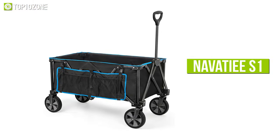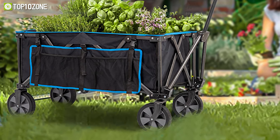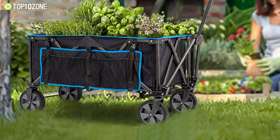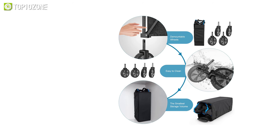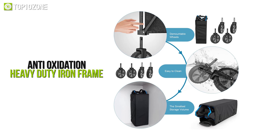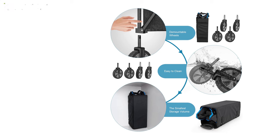Now get acquainted with the Navity S1, a wagon with a large capacity, solid load-bearing capability, easy operation, and durable build to make it ideal for delivering all sorts of goods. Its welded structure is absolutely solid and durable, made of anti-oxidation and corrosion-resistant heavy-duty iron frame. Plus, it will not rust if used outdoors for a long time.